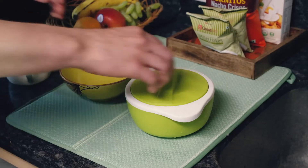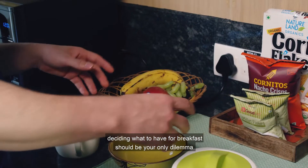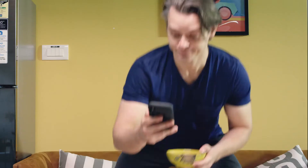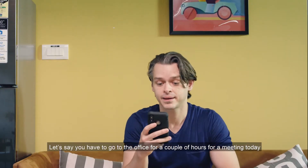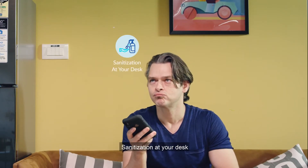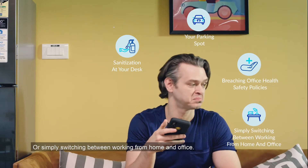When you are ready to head back to the office, deciding what to have for breakfast should be your only dilemma, not whether it's safe to go to the office. Let's say you have to go to the office for a couple of hours for a meeting today. You should not be worried about sanitization at your desk, your parking spot, breaching office health safety policies, or simply switching between working from home and office.